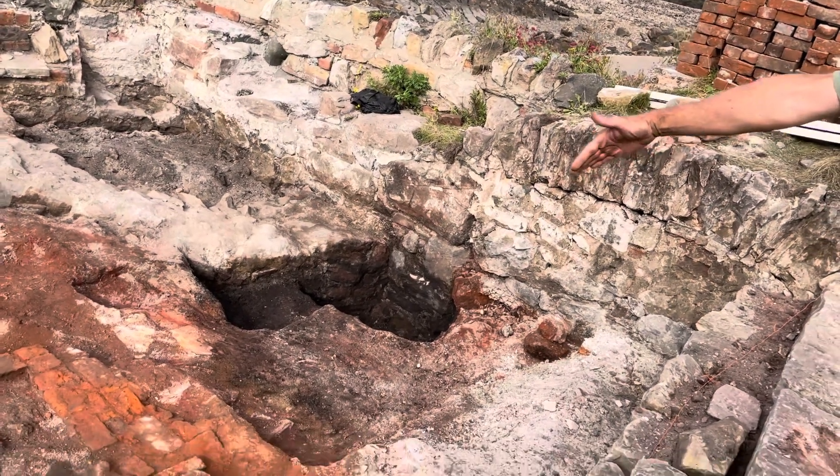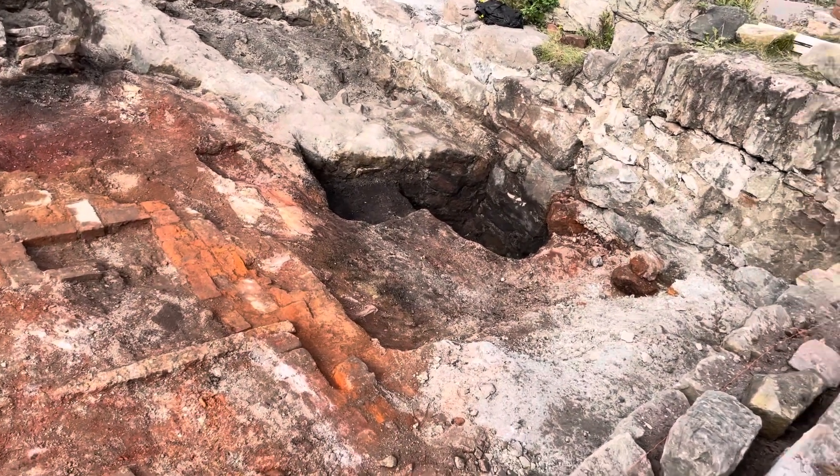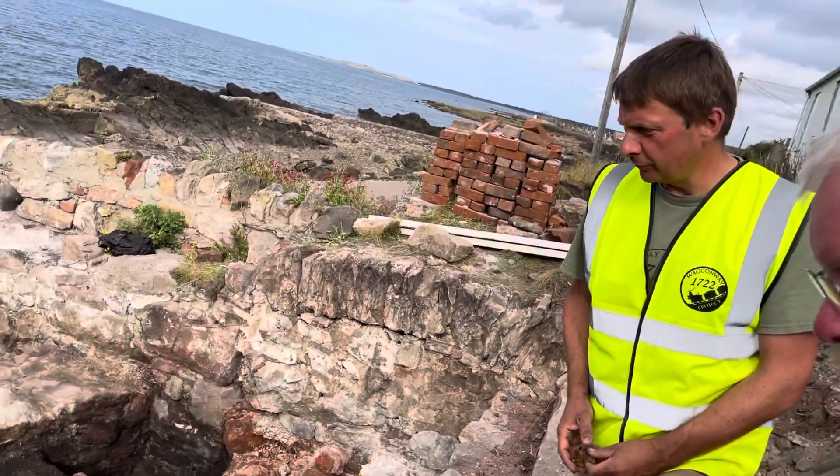The past couple of days we've had to bring a machine in to take away a lot of the overburden — the 19th century demolition rubble — and we're now going down into fresh archaeology that we hadn't seen before.